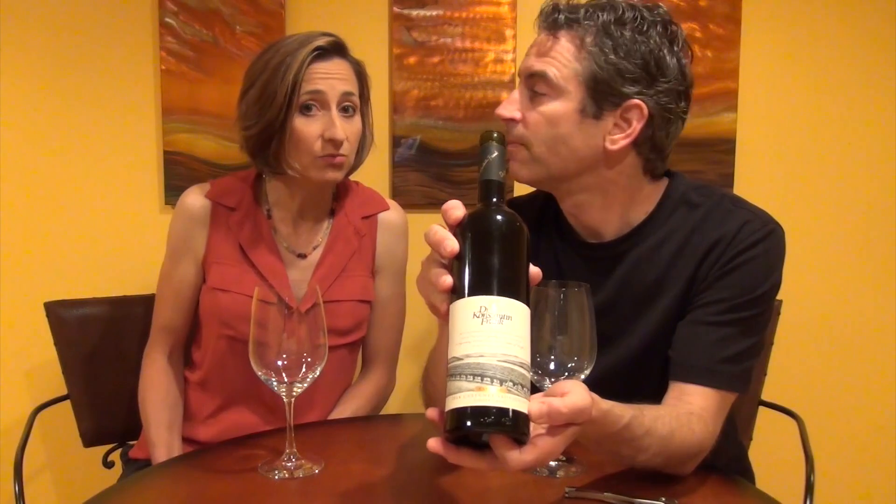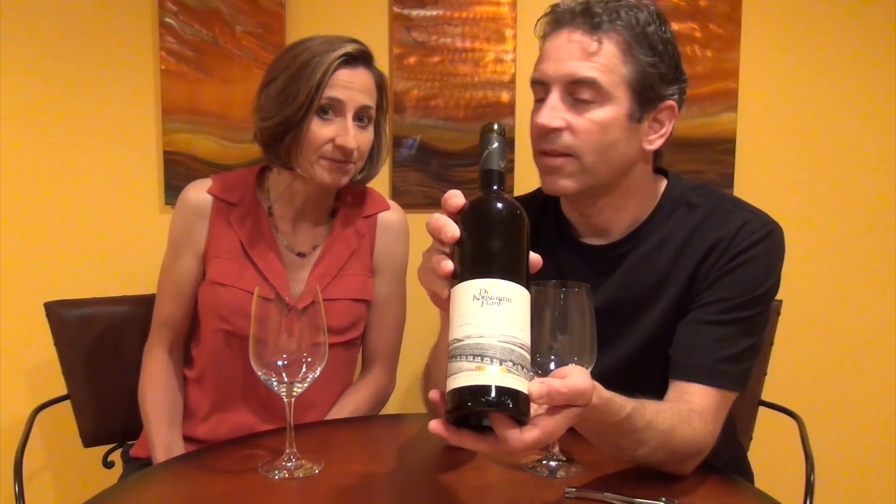Sometimes they might bring the wrong vintage or they might bring the wrong wine. Labels do look similar, so you have to be careful. It's happened to me before.